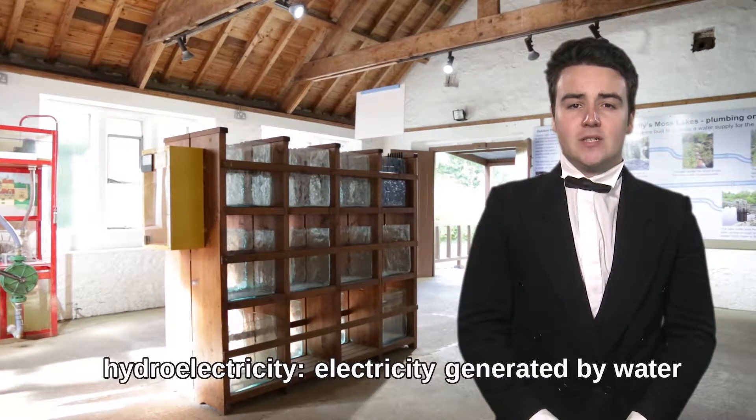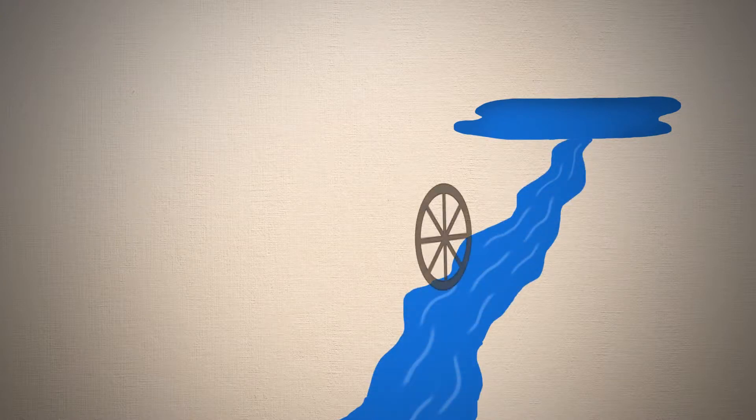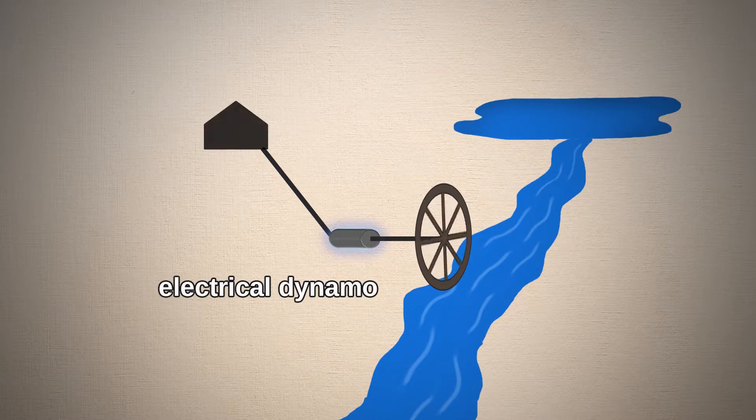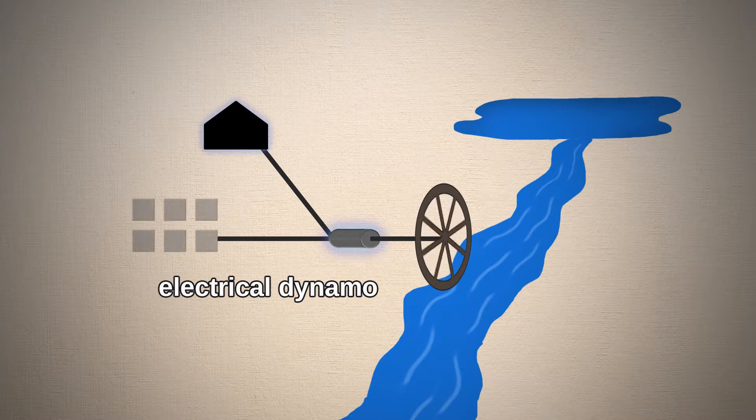Here is how it worked. Water flowed down from a lake at the top of the hill above the main house. The movement of the water turned a wheel here in the powerhouse. This worked our electrical dynamo and generated the electricity, which was then used to charge up the batteries.